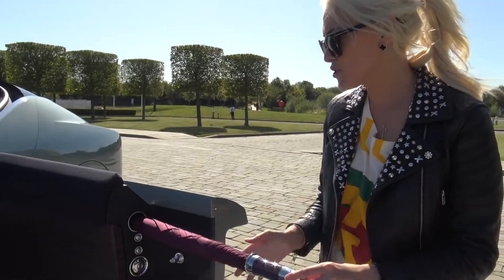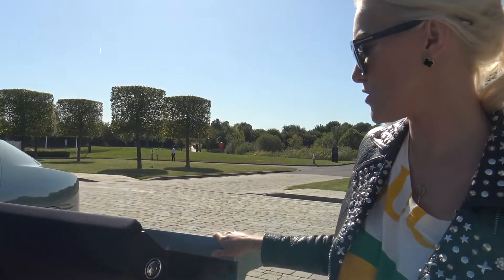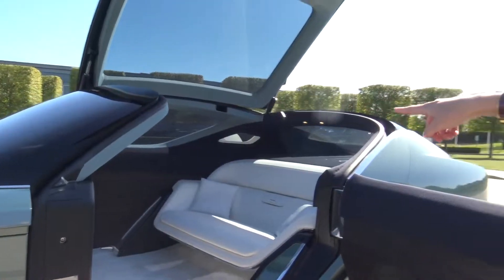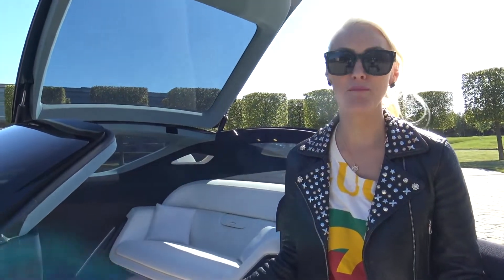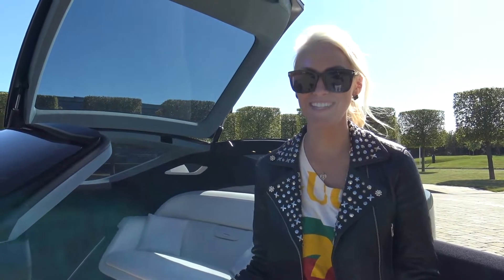In all Rolls-Royces you'll find these beautifully branded umbrellas stored on the side of the door. There are two here — there's only one door that opens, so you've got both umbrellas on this door because the other one doesn't open. Unfortunately we can't see the light projection at the moment because we happen to be in England on the only sunny day of the year.